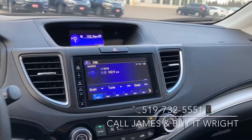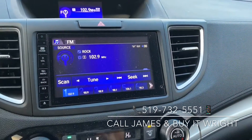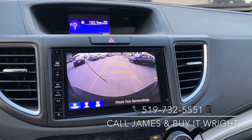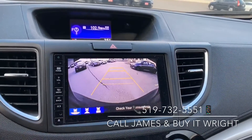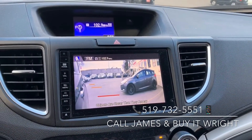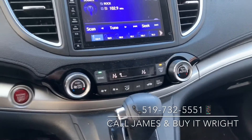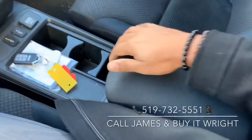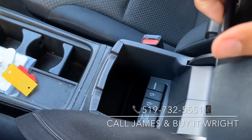On the dash, you have your gorgeous dual screen display. The middle screen is a touchscreen, very simple to use. It's a display for your backup camera that will show you multiple views, as well as your blind spot camera. You also have a very simple to use dual-zone climate control panel with heated seats, and just inside your armrest you have your connectivity options: an HDMI port and a couple of USB ports.